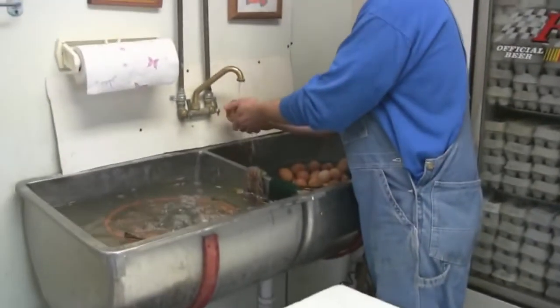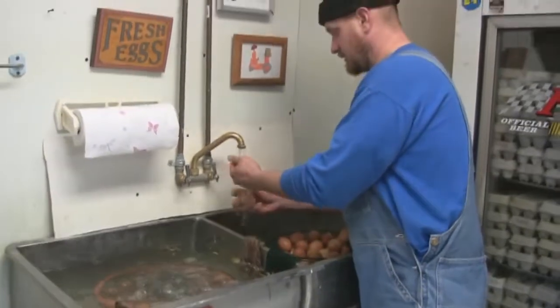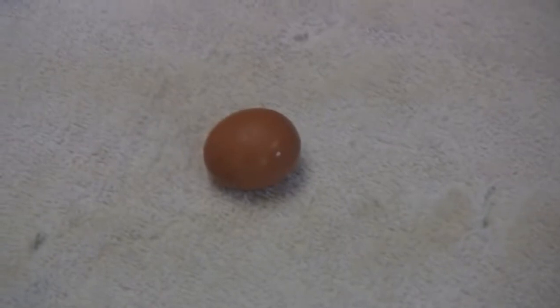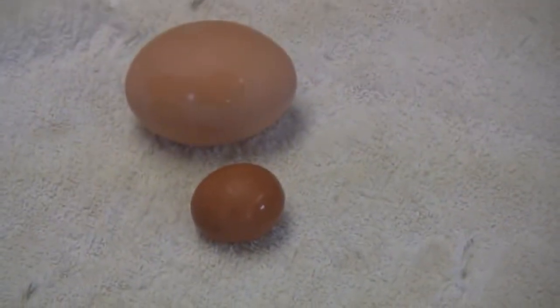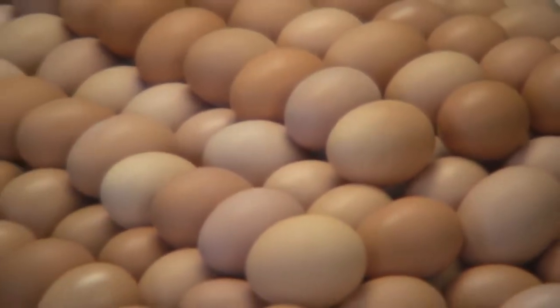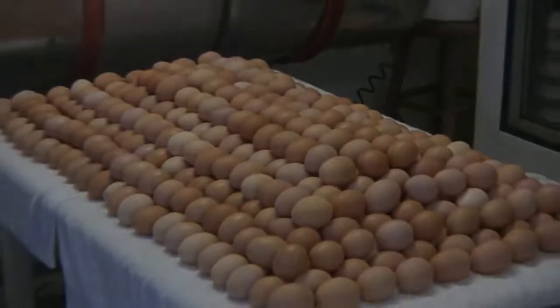They're just out of the pullet-egg stage. And pullet egg — what does that mean? That is the first egg they start laying — that's a pullet egg. And this is a two-year-old hen's egg. What a difference!